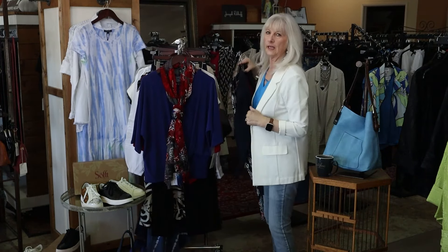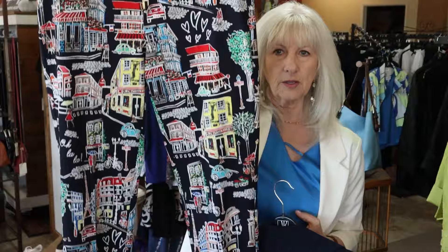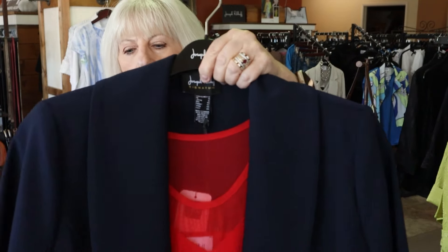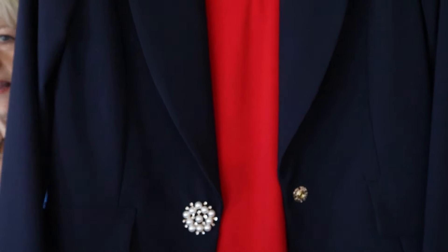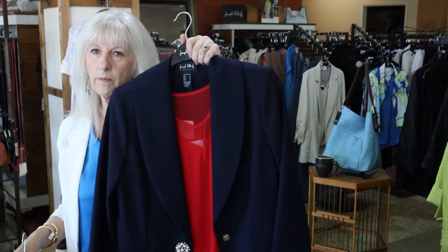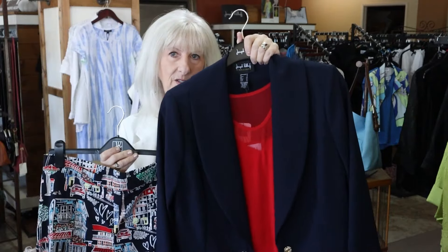This outfit I only have in the size 12. This is the little Paris pant, ankle pant by Joseph Ribkoff — it's got a navy background. And then we have this beautiful navy jacket in only a size 12. If you can see the pearl detail there. And then I've put a little Joseph Ribkoff red tee that is going to fit that size 12-14. Really cute outfit for my size 12.